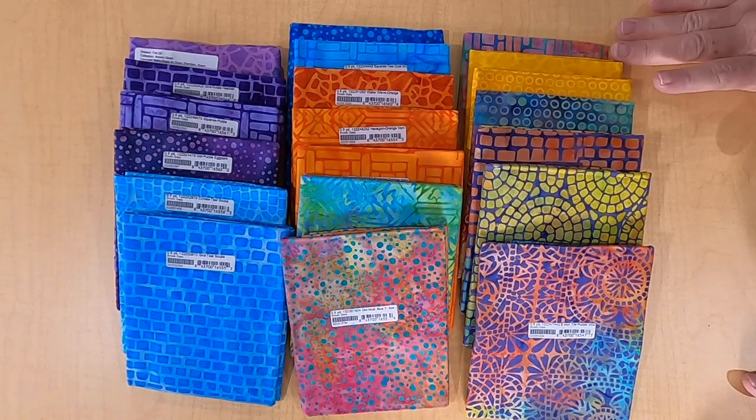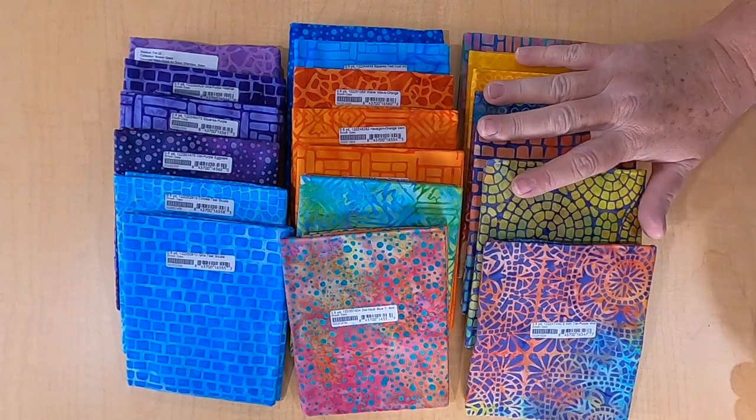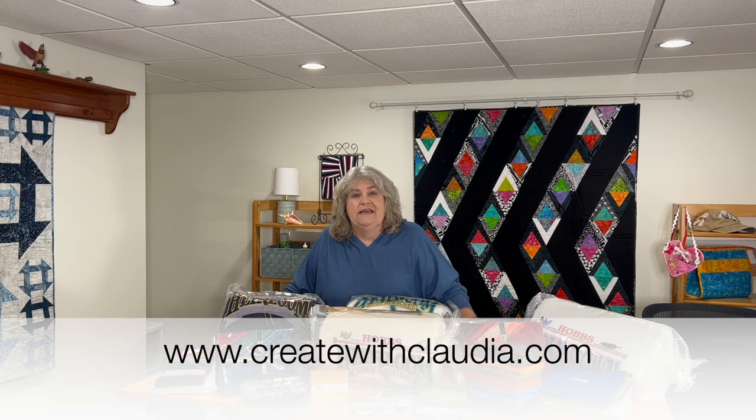I already have something in mind, so you will be able to see that in February. Here's everything they sent, plus the surprise package. Thank you so much to Island Batik for choosing me as ambassador again, and to Hobbs Batting, Schmetz Needles, Deb Tucker Studio 180 Design, and Aurifil Thread — they're all great product partners. Hit subscribe so you don't miss any projects, and check my blog for all 25 ambassadors and their different fabric lines. Thank you so much and have a great day!